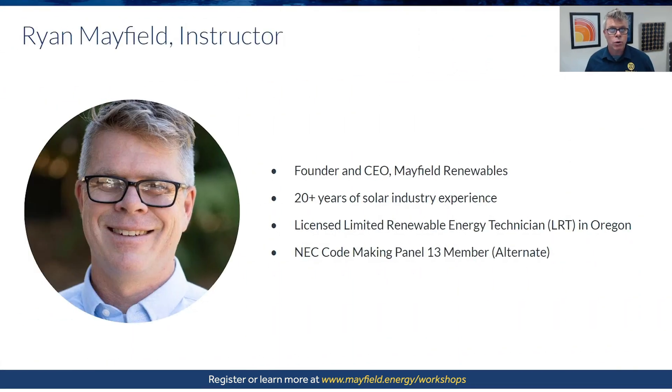My name is Ryan Mayfield. I'm the founder of Mayfield Renewables. I've been training on the National Electrical Code for many years now, working with NABCEP and community colleges to help demystify the code and bring it to life.